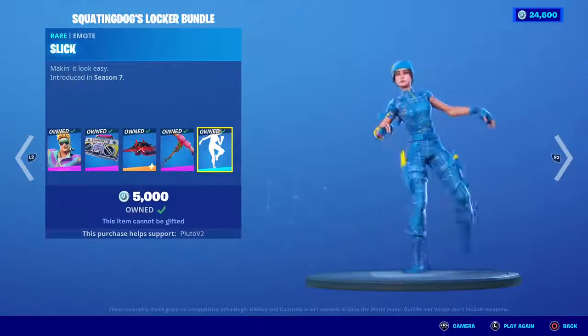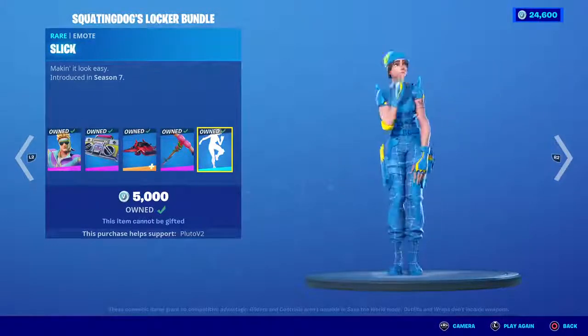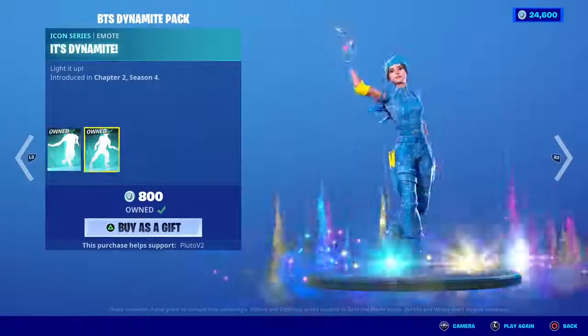We're one like away from 6,000 likes — let's get 6K likes in the next 10 seconds and we will gift someone the most expensive skin in the item shop. We also have the BTS Dynamite emote.